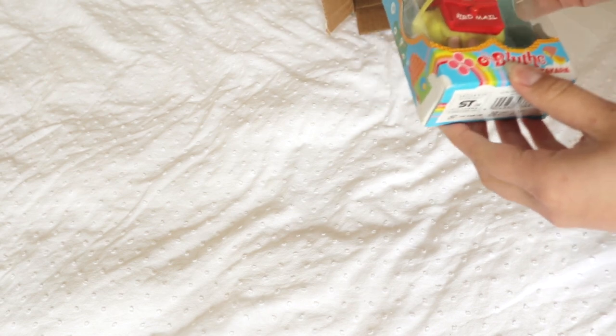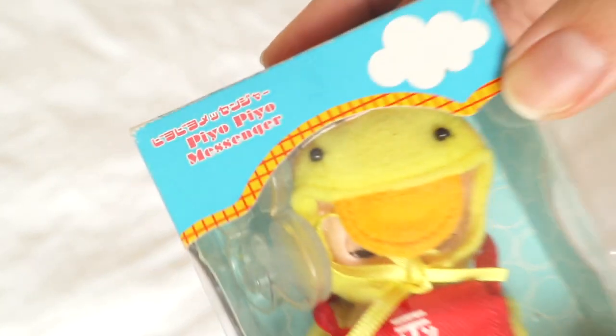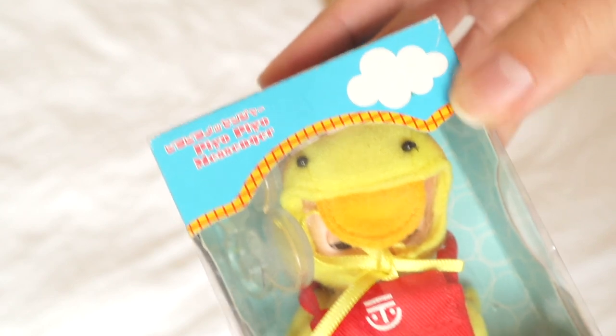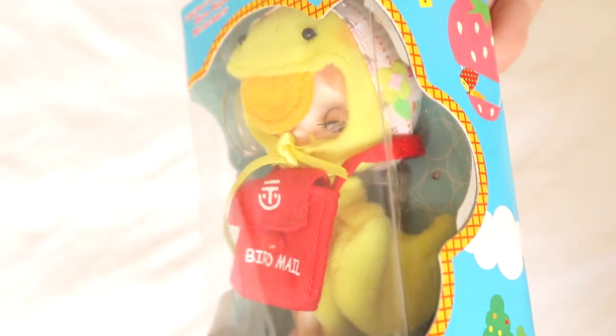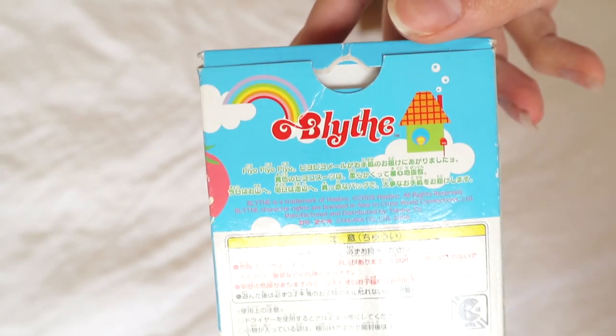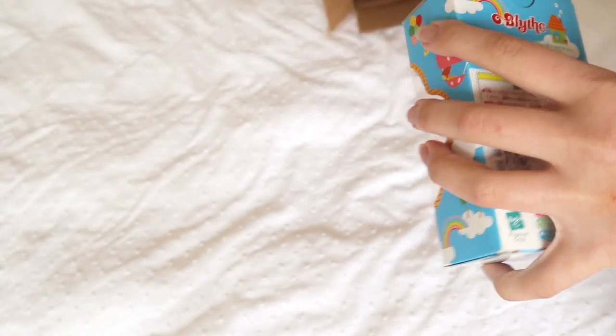This one is the POPO — I don't know how to pronounce that. Oh, she's so cute! She's like a little messenger duck-bird thing. There's the back.